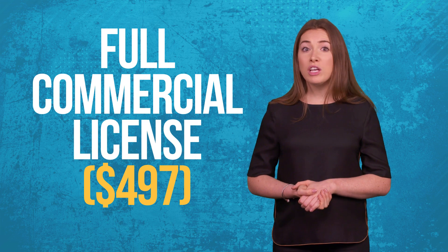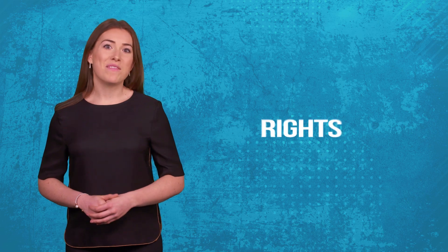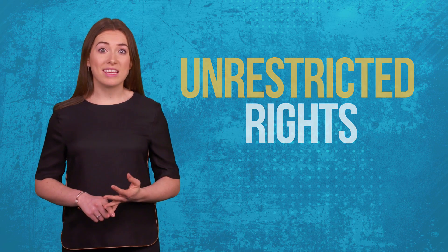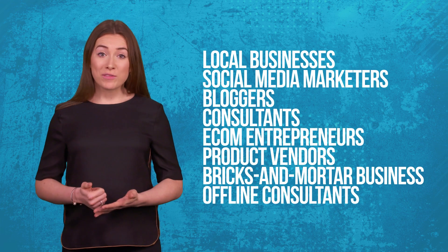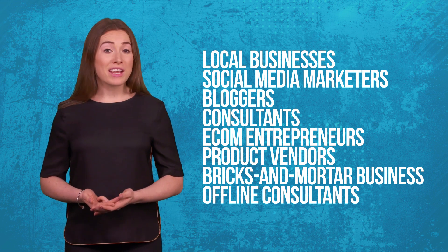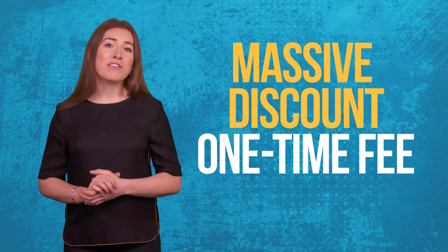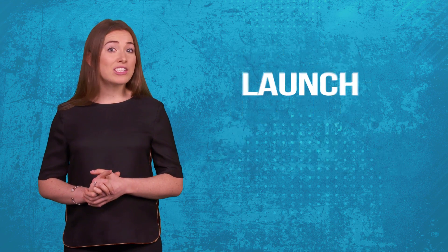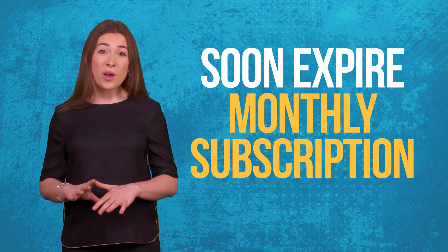If you join today, we'll also upgrade you to a full commercial license valued at $497. That means you have unrestricted rights to sell your chatbots to local businesses, social media marketers, bloggers, consultants, e-com entrepreneurs, product vendors, bricks and mortar business owners, offline consultants, and many more. We'll show you exactly where hungry companies are paying anywhere from $200 to $500 and more for similar bots. If you join today, you'll qualify for a massively discounted one-time fee — this is strictly an introductory launch offer that will soon expire and change to a monthly subscription. No exceptions.